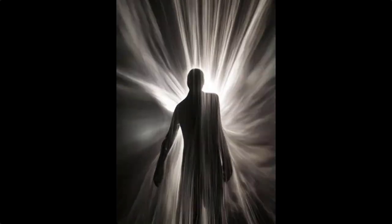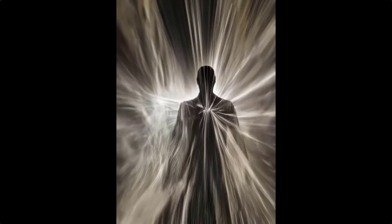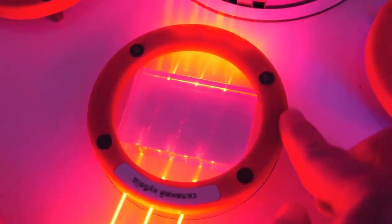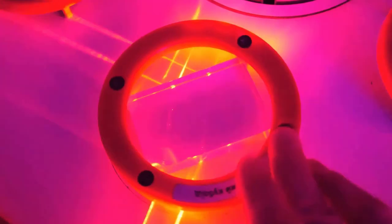Cloaking devices inspired by science fiction use advanced materials to manipulate light or other waves, making objects appear invisible. The key lies in metamaterials — engineered materials capable of bending light around an object, much like water flowing smoothly around a rock.